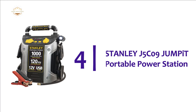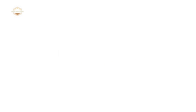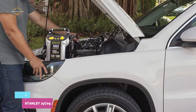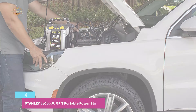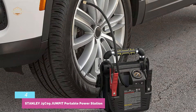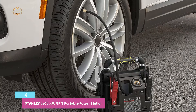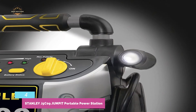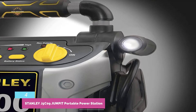At number 4, the Stanley J5C09 JUMPIT Portable Power Station. Although it isn't as portable as other jumpstarters, it offers 1000 peak amps, 500 instant amps, and a 120 PSI compressor. This jumpstarter is designed for truck owners with larger engines. It shares a USB output and 12-volt DC outlet to charge other devices. It also features a built-in LED light that can swivel 270 degrees. It can be used as an emergency air compressor and has a brass-tipped sure-fit tip for safe connections.